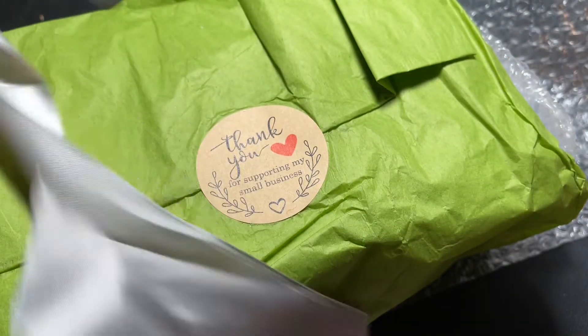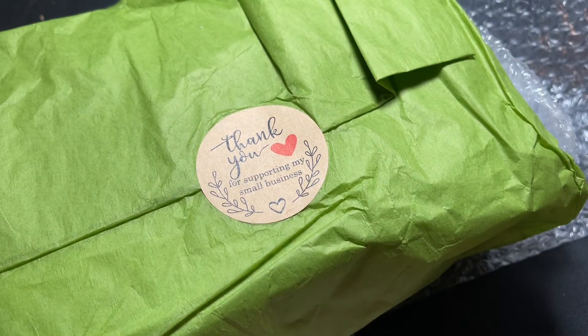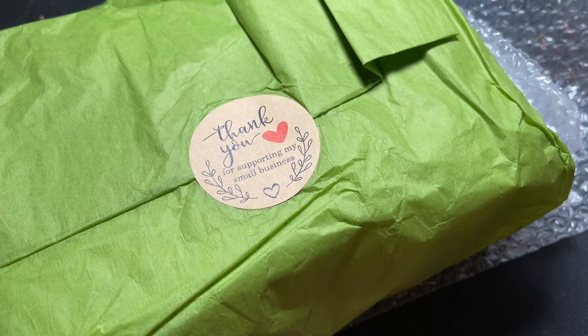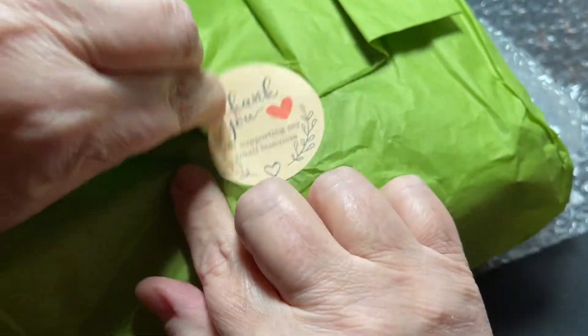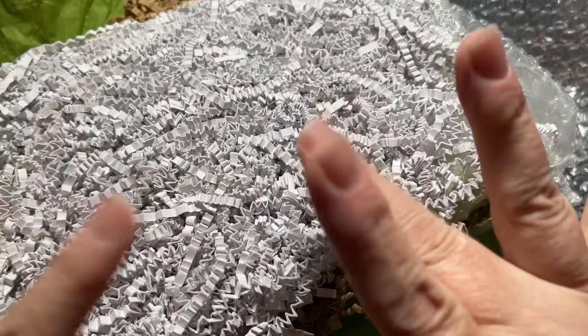How beautifully wrapped — with tissue paper and ribbons. Class act all the way. 'Thank you for supporting my small business.' Isn't that nice? I'm so excited, guys!